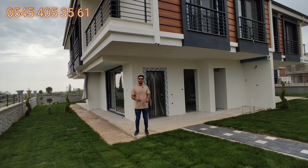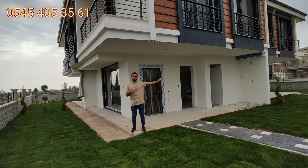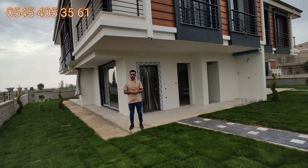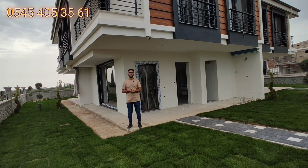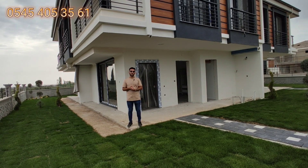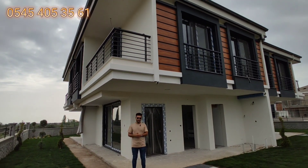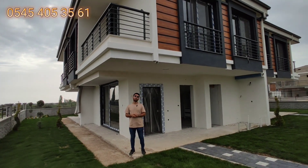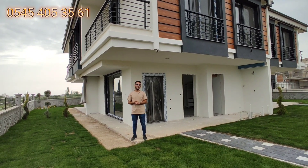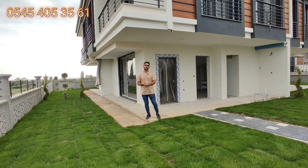Burada tanıttığım 125.000 euro, ilk tanıttığım 135.000 euro, kaba inşaattaki de 125.000 euro. Fiyatlar bu şekilde; sizlerin aklında olsun. Gerçekten fırsat; alınca kazanırsınız. Eğer oturmayacaksanız bile yatırım olarak değerlendirebilirsiniz. Hepinize çok teşekkür ediyorum videoyu izlediğiniz için. Kanalımıza abone olup videoyu beğenmeyi unutmayın. Bir sonraki videoda görüşmek üzere.